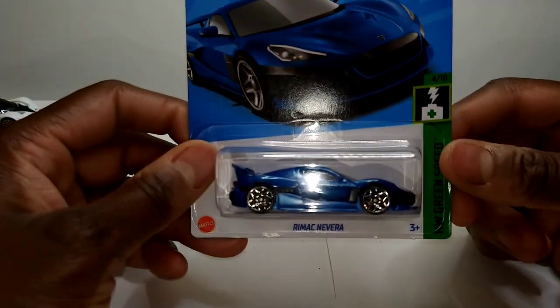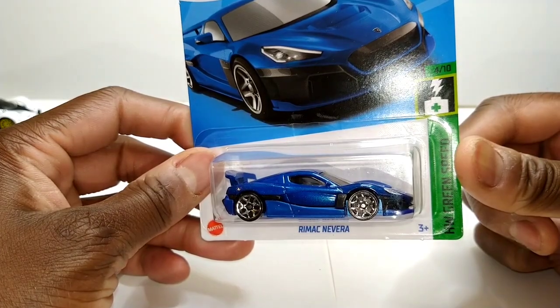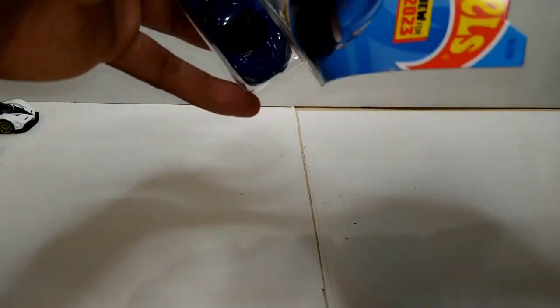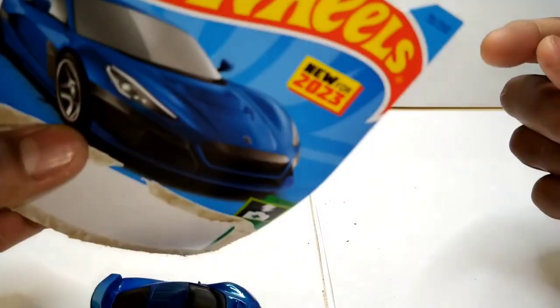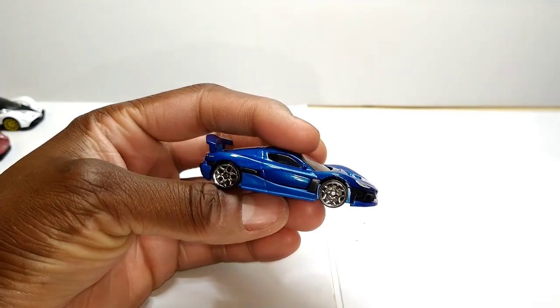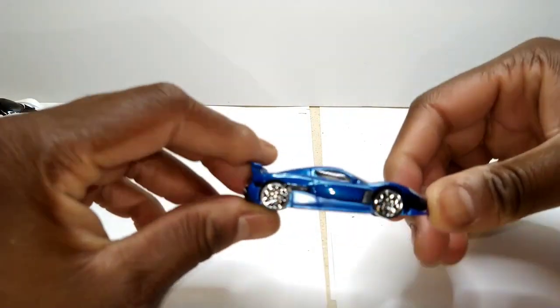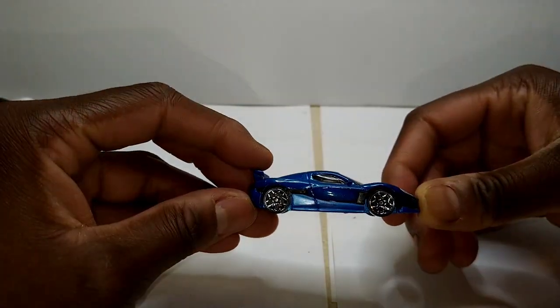Now we get to the Rimac Nevera — let's crack it. Yes, this is new for 2023. I really wanted this car, I really wanted this casting pretty badly. There's been a lot of talk about this car. To get it in hand, it's pretty much what I expected.